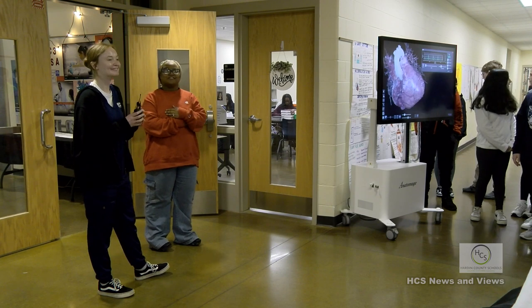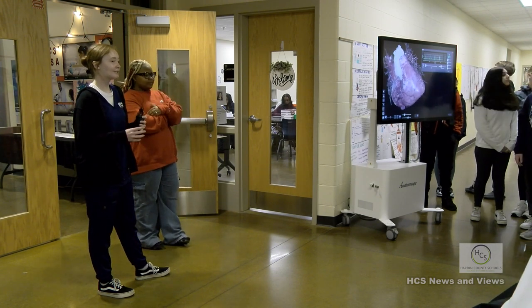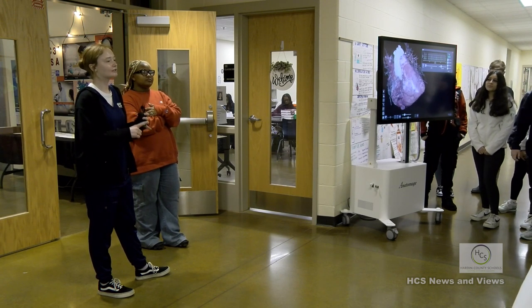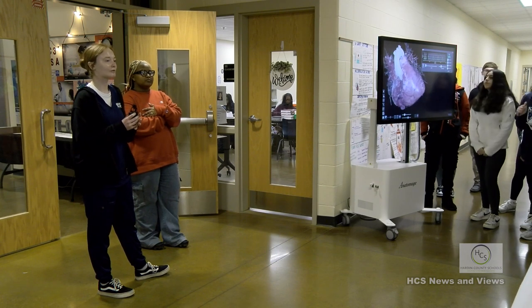It's important to do your best in these classes because in order to get into the capstone classes, they look at your grades, your attendance, and your behavior. So it's very important to take those prerequisite courses seriously.